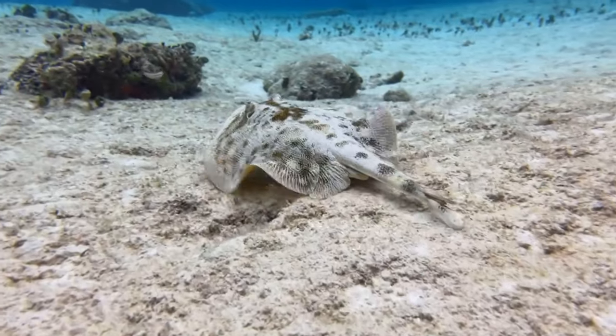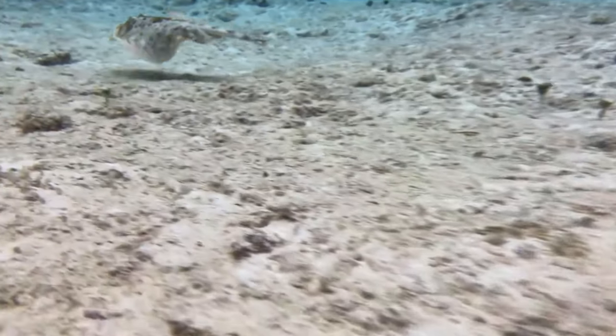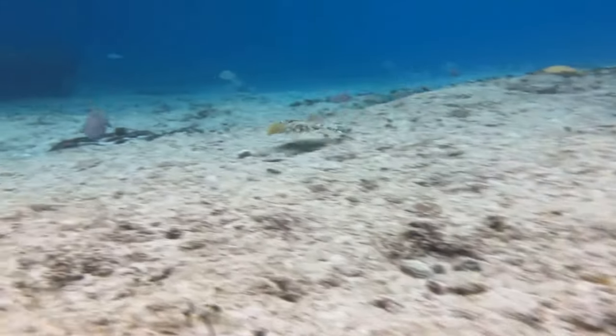Shots like these make me want to create more content for you guys. So if you could take a moment to like the video and subscribe, it would mean the world to me.